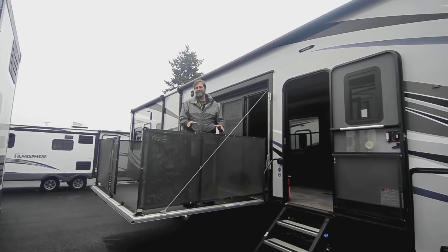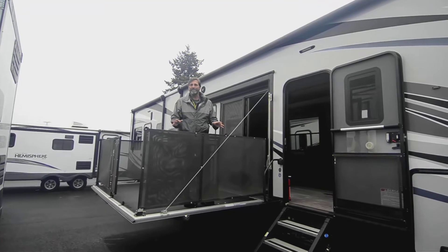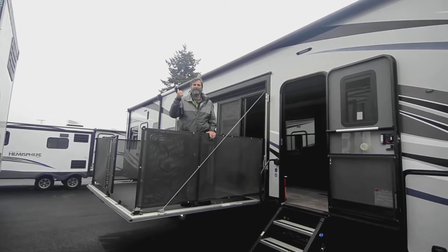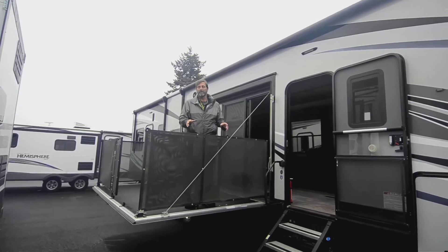This is a 2019 Cyclone 4270 and there's a lot about this coach that's different and unique. Cyclone's a heck of a coach — it's really well built, well known for its quality, one of the more sought-after models, and this thing's absolutely loaded.